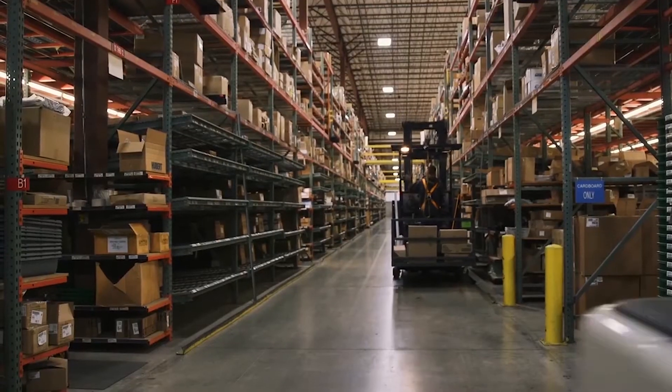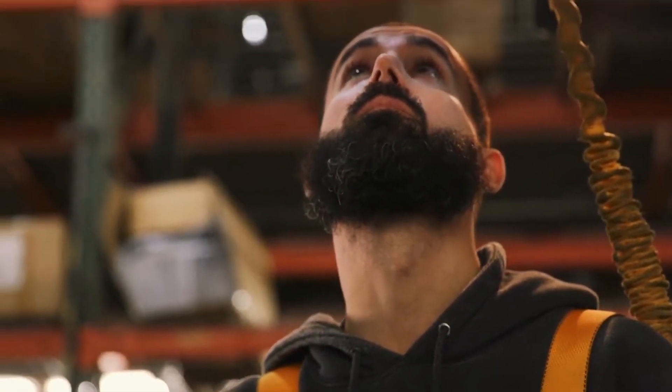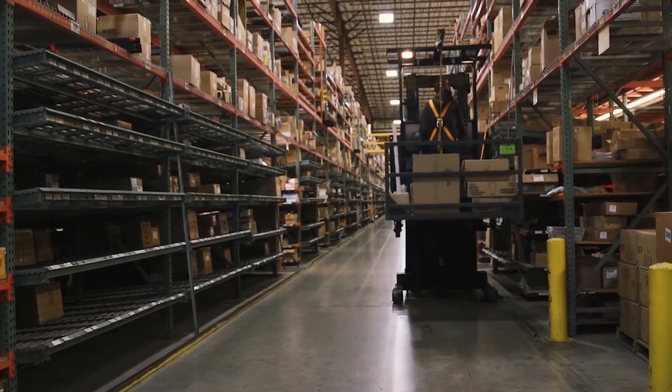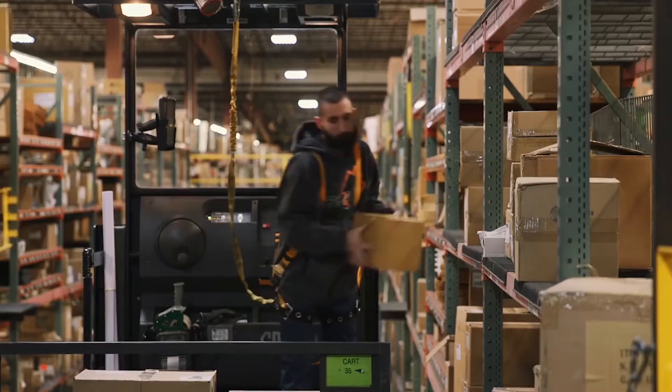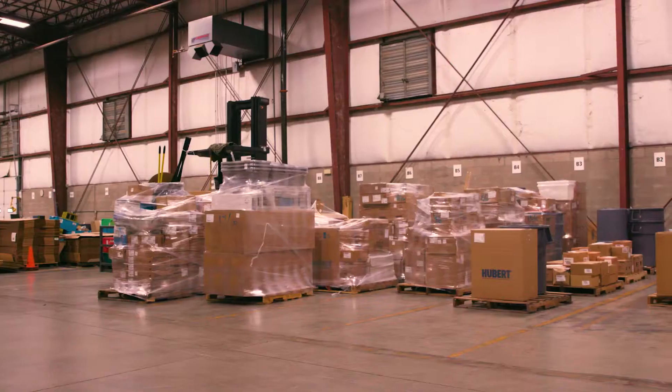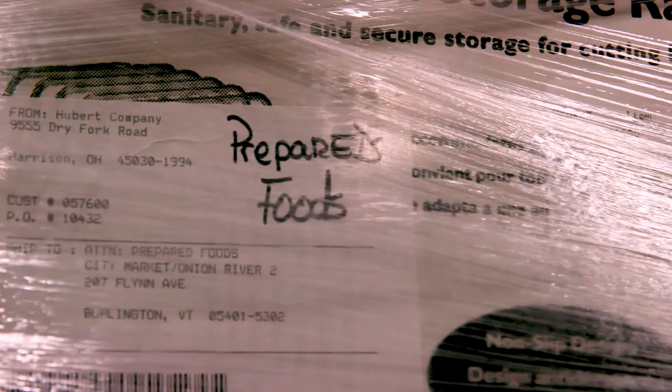We can get them in this facility. We can pick the pieces for that very efficiently through our pick module and our zone picking system with the help of our WMS. We can pick the bulk and we marry it together and we pack it by department or by area where our customer wants to receive that.